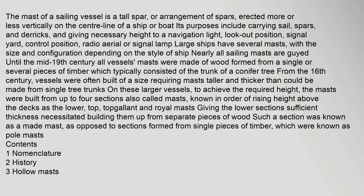The mast of a sailing vessel is a tall spar, or arrangement of spars, erected more or less vertically on the center line of a ship or boat. Its purposes include carrying sail, spars, and derricks, and giving necessary height to a navigation light, lookout position, signal yard, control position, radio aerial or signal lamp.